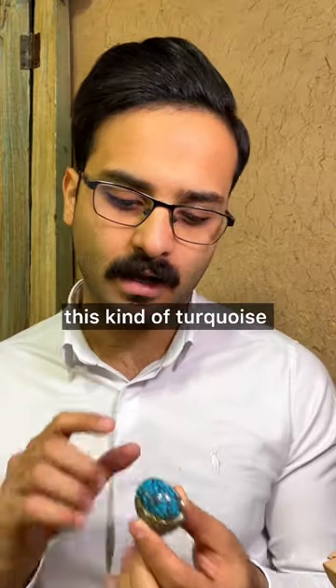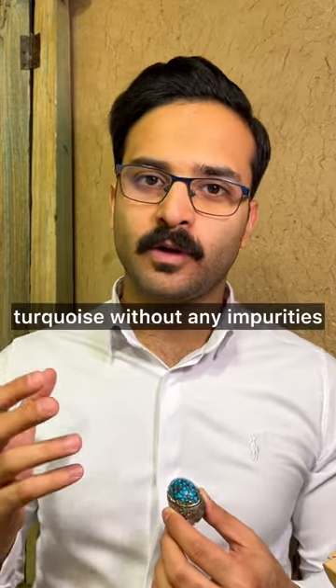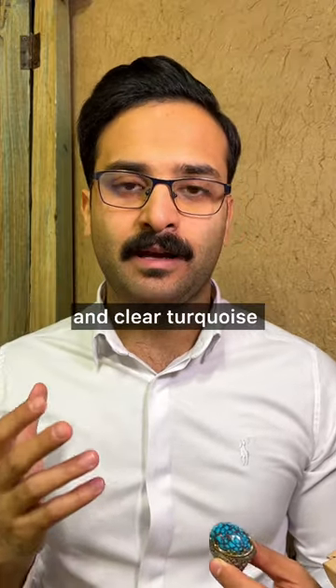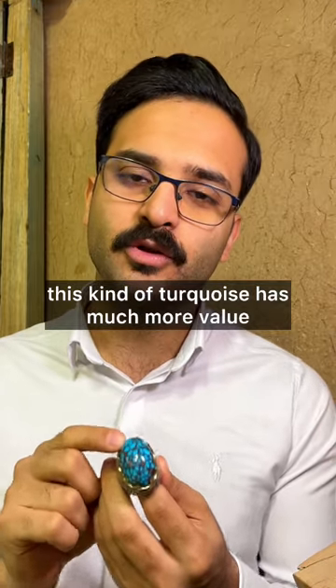In some countries, spiderweb turquoise is considered imperfect, and clear turquoise without any impurities is more desired. But in the US, Iran, and Indonesia, this kind of turquoise has much more value.